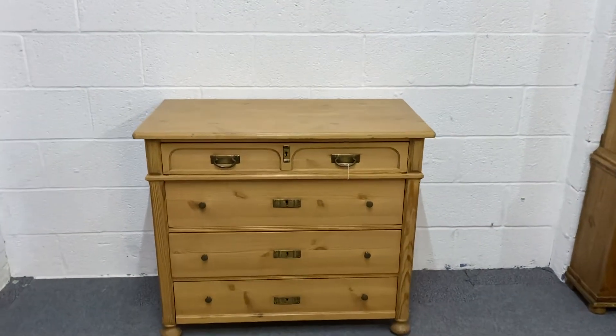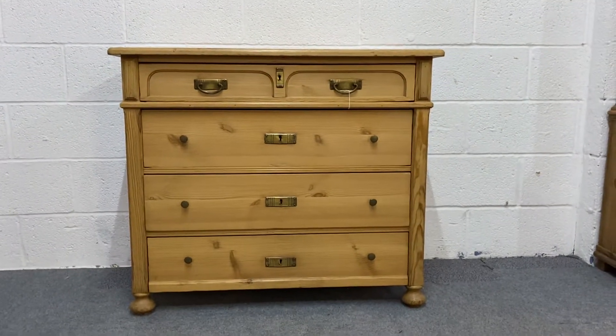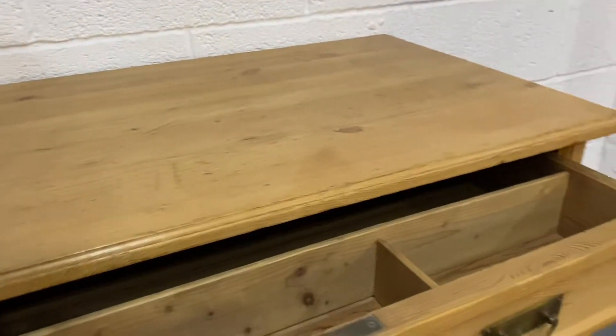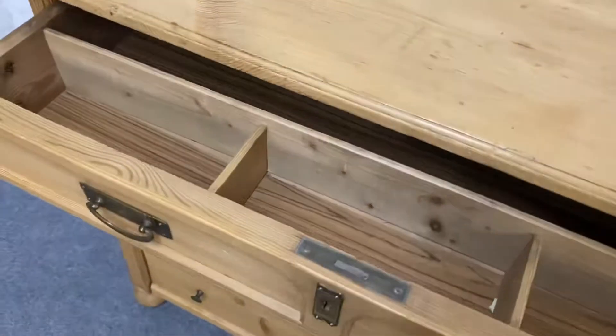Here's a nice East German pine chest of drawers dating from the 1920s. We've got four full-width drawers — it looks like two small drawers at the top, but that is just one single drawer and it's got some dividers at the front.